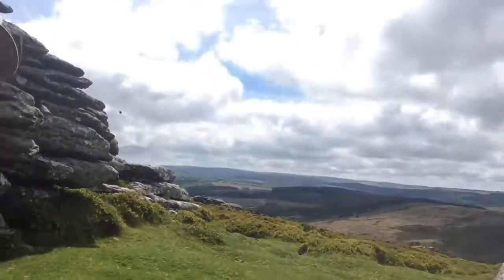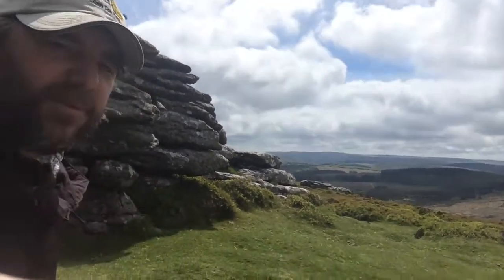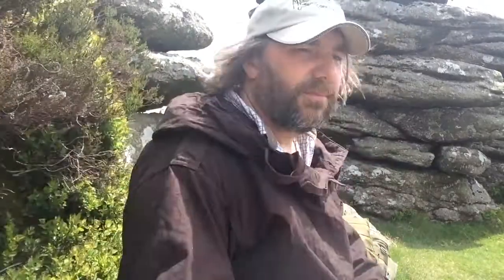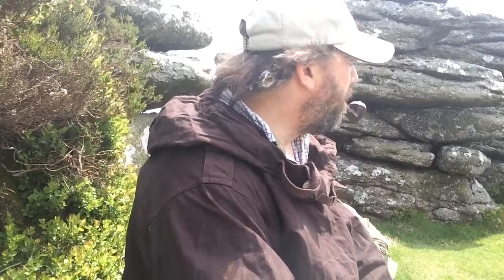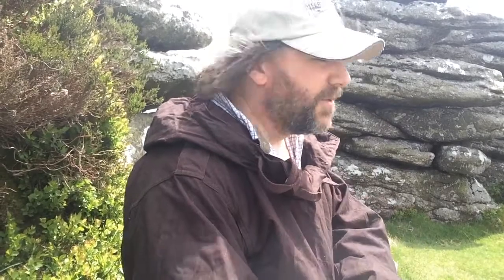That's a pretty nice view that I'm looking at right there. It's a fairly typical forestry plantation, but it could be worse. So that's it for the minute anyway, folks. You guys take care, enjoy yourselves, be good to each other, and I'll see you again real soon.